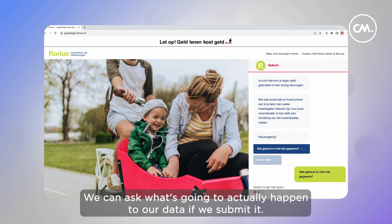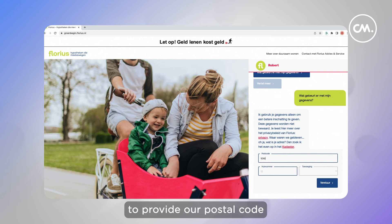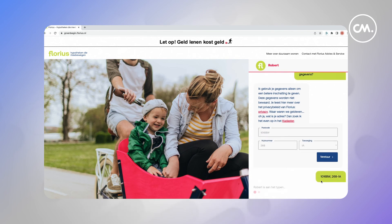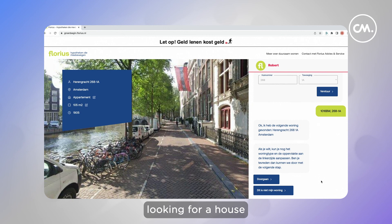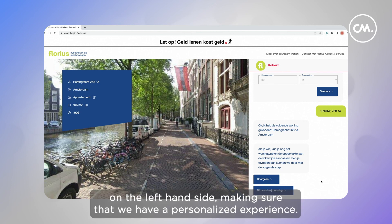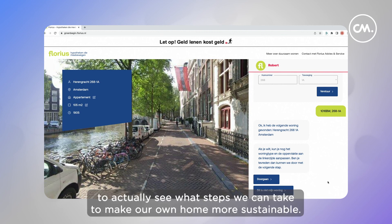We can ask what's going to happen to our data if we submit it. There's a brief explanation, after which we're asked to provide our postal code, our address, and any additions we might want to define. When we submit that, Robert looks up our house in the Dutch registry, and we're presented with an image of our house from Google Street View on the left-hand side, giving us a personalized experience. From here we can continue the flow to see what steps we can take to make our home more sustainable.